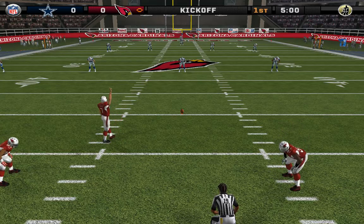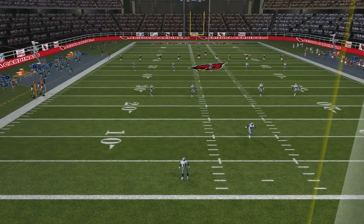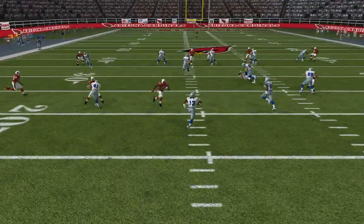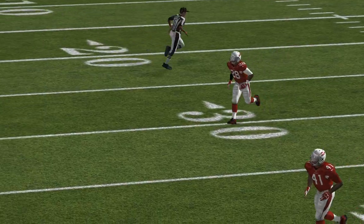Number seven is just about ready to kick this one away. The Cardinals will be kicking off to start the game. Whitehead back deep to return, from the three. Let's see how effective they can be with their first drive of the game.